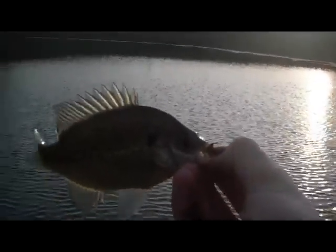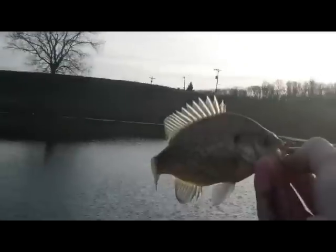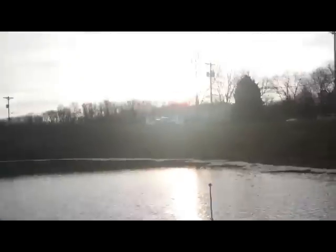Bluegill fishing today — this is a bait-sized one, actually. I'm going to use this for bait. There's a couple bass. It's getting dark.